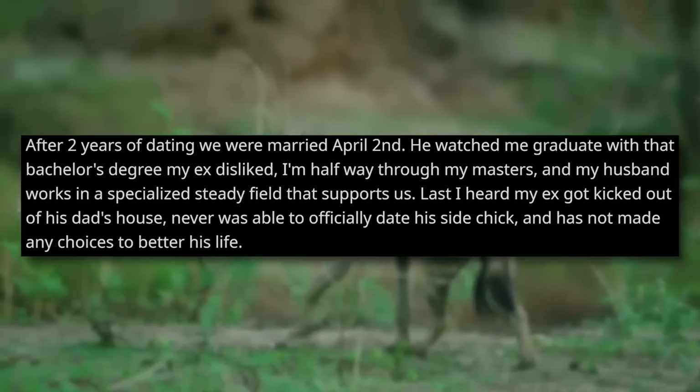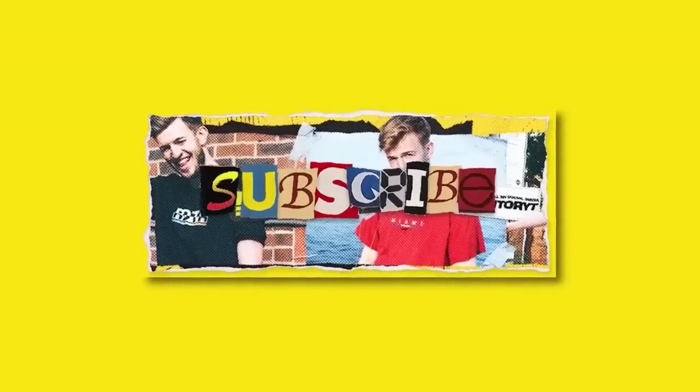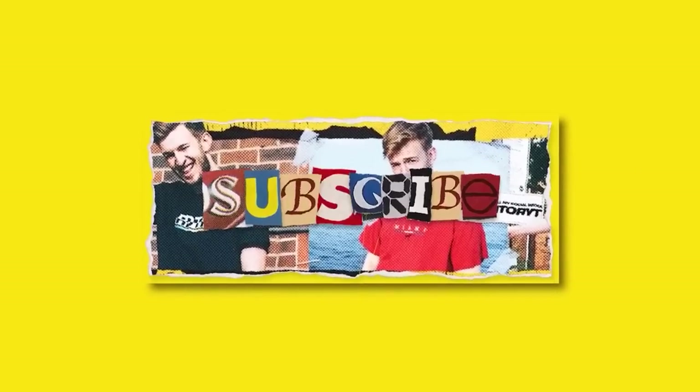I was up front about what the catalyst for me reaching out to him was. After two years of dating, we were married April 2nd. He watched me graduate with that bachelor's degree my ex disliked. I'm halfway through my master's, and my husband works in a specialized steady field that supports us. Last I heard, my ex got kicked out of his dad's house, never was able to officially date his side chick, and has not made any choices to better his life. You know the great thing about this story — even after everything, the side chick didn't even consider this guy to be worth more than sex. What was it all for? People say everything happens for a reason, and when you read a story like this, you can't help but think this was meant to happen. It's just a perfect story, a perfect ending.